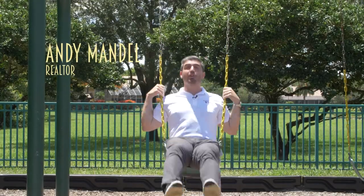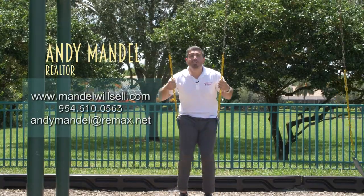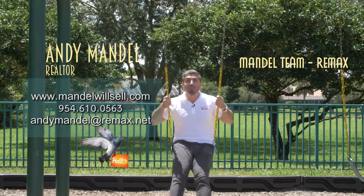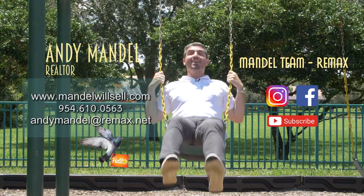If you have any questions about Cypress Head or any of the other communities here in Parkland, Florida, be sure to reach out. You can send us a text, shoot us an email, or even send a carrier pigeon — however you want to communicate, we got your back. We're moving to South Florida. And don't forget to follow our page on Instagram, subscribe to our YouTube channel, and like us on Facebook.